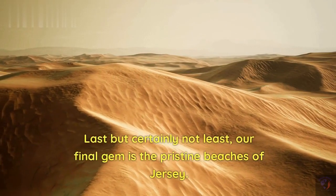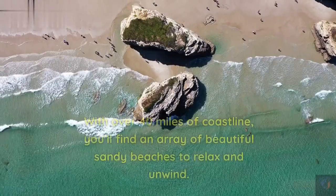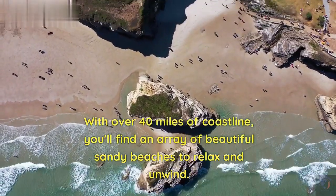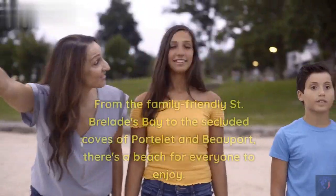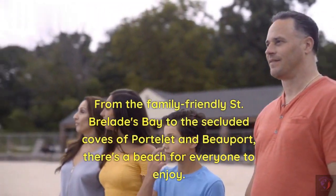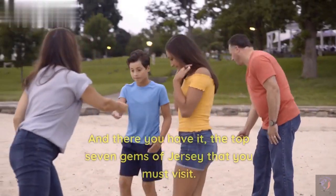Last but certainly not least, our final gem is the pristine beaches of Jersey. With over 40 miles of coastline, you'll find an array of beautiful sandy beaches to relax and unwind. From the family-friendly St. Brelade's Bay to the secluded coves of Portelet and Beauport, there's a beach for everyone to enjoy.